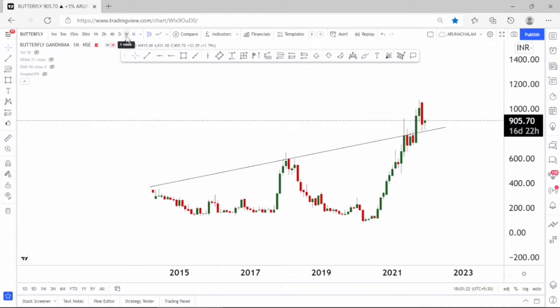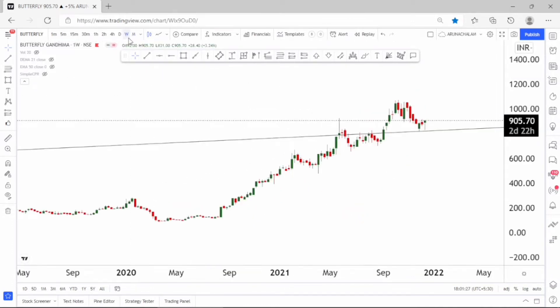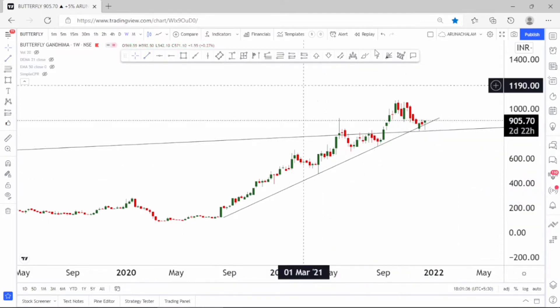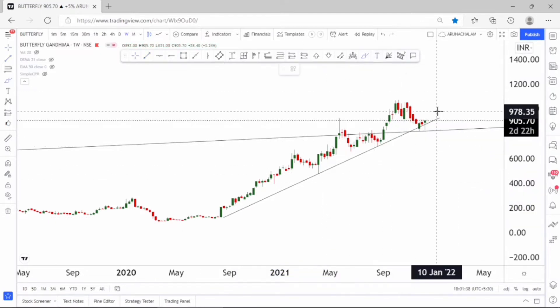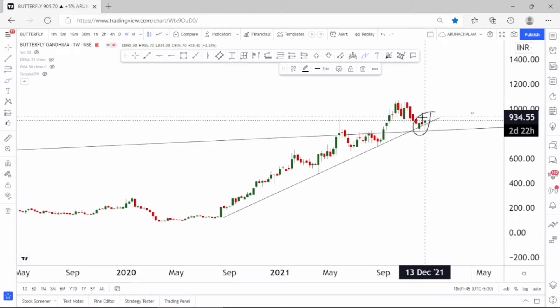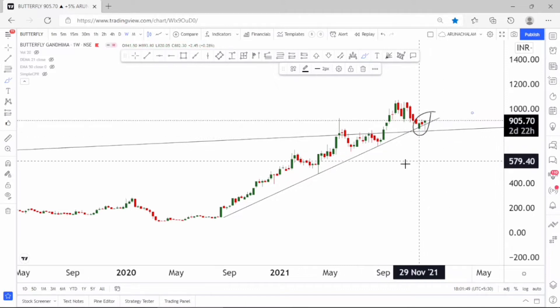Now let me move to the weekly chart to understand further. In the weekly chart, the stock looks bullish and let me draw the trend line that governs the stock. This can be considered as a major trend line and currently the stock, after hitting the trend line, started moving higher. We can consider this as a good reversal. In the weekly chart, the stock looks bullish and we can expect a good rally in the stock for short-term.